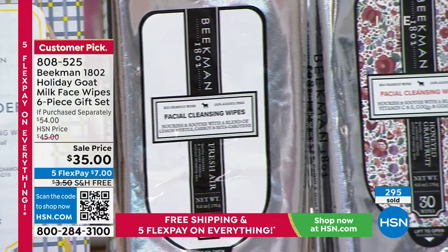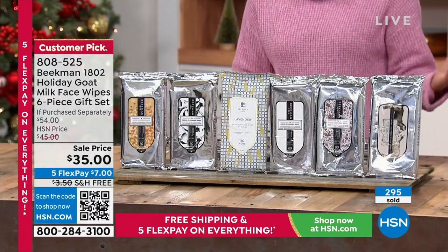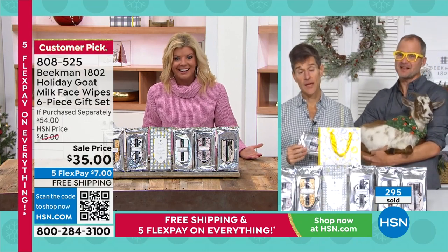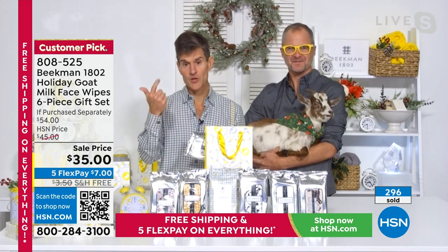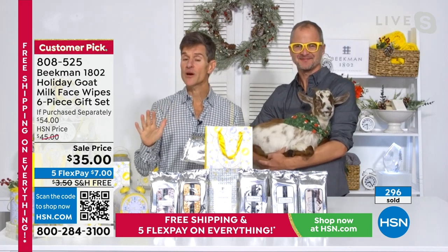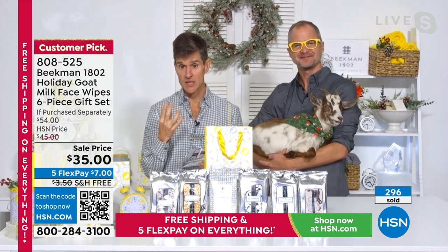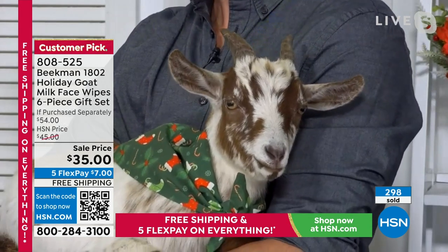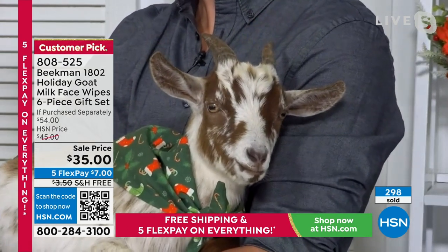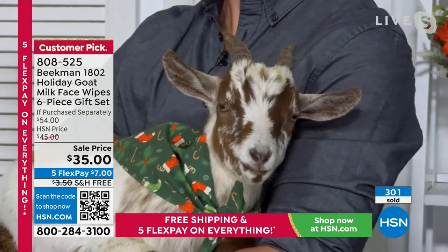Brent and Josh explain that almost every item they've brought has become a customer pick. This is their number three selling product, after bar soap and whipped body cream. Every host and model at HSN uses these because they're unlike any other wipe in the world. There's no alcohol, so it doesn't burn, strip, or leave a film. They use super-absorbent cottony wipes holding goat milk and mineral waters from upstate New York to lift off dirt, makeup, and grime without tugging, pulling, or scraping.